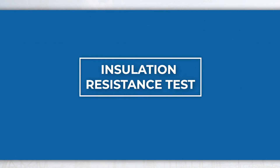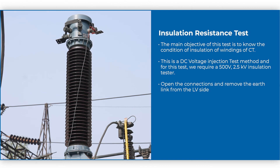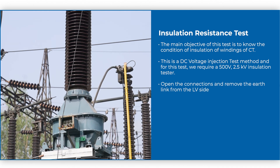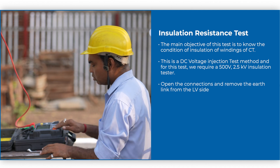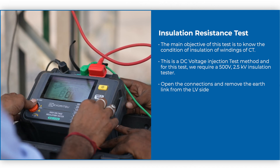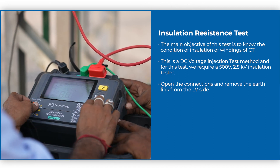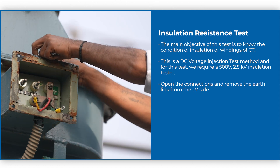The main objective of the insulation resistance test is to know the condition of insulation of windings of the CT. This is a DC voltage injection test method, and for this test we require a 500 V and 2.5 kV insulation tester. Open the connections and remove the earth link from the LV side.